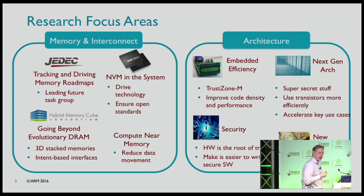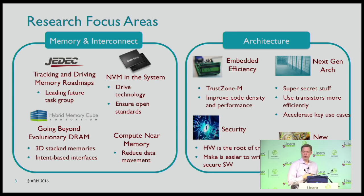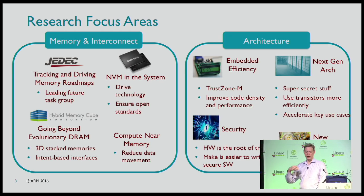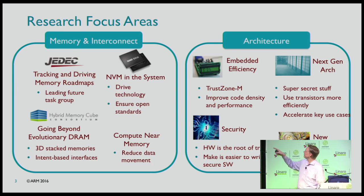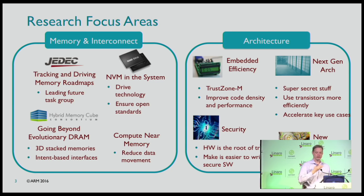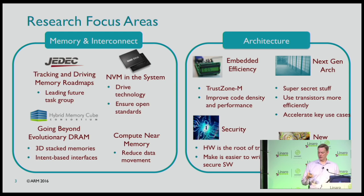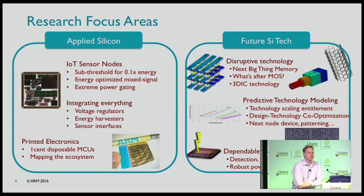We do architecture work. About half of the new architecture starts in research — last year the V8M TrustZone stuff was a research technology that eventually came out. We're looking at pretty much everything you'd expect: security, new applications, how to make the ARM architecture work better. We also do applied silicon, and a lot of this is IoT sensor nodes — what can we do with the silicon we have today and turn it into real things.